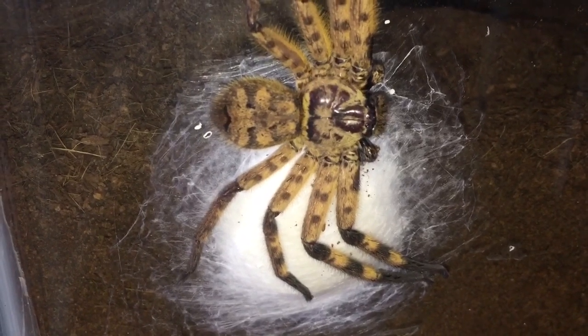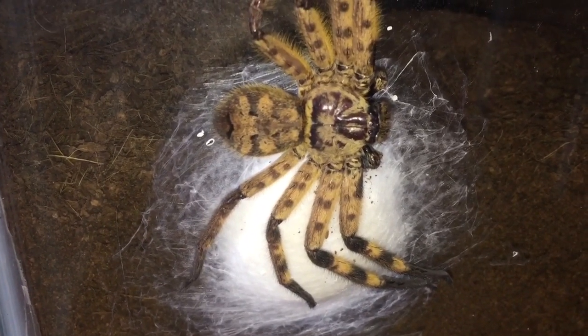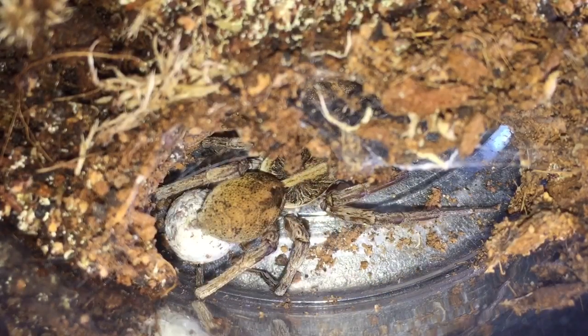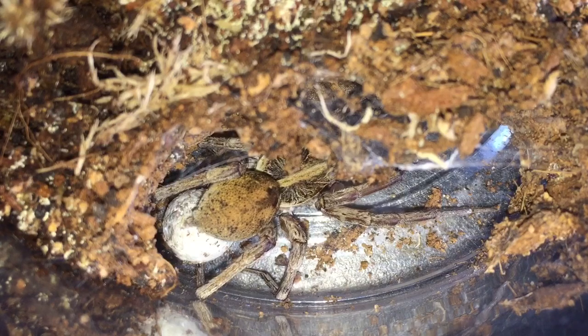I'll put the fake plant and cork bark back and let's do a little update on my wolf spider that's got a sack as well. There she is — my Miami wolf spider that laid a sack around about three weeks ago. As you can see she's doing perfectly fine, and the egg sack is fairly big — it's a little bit bigger than her abdomen.